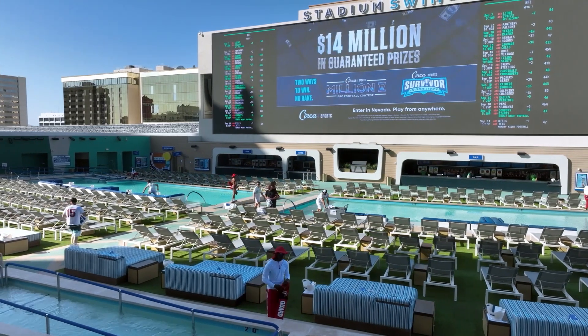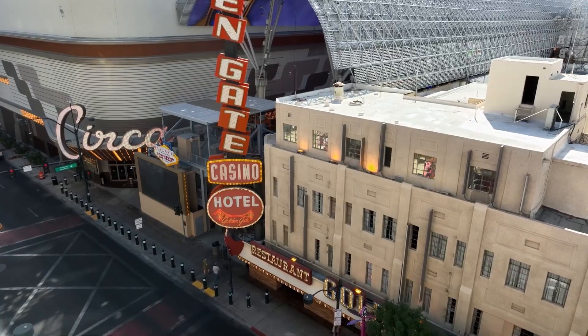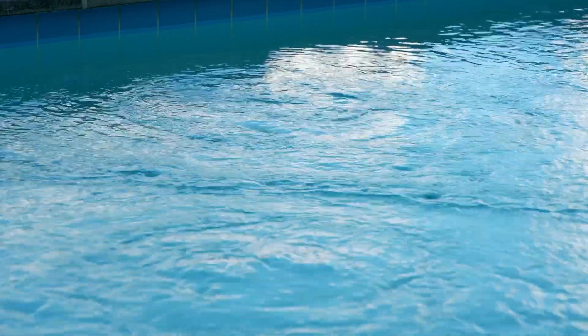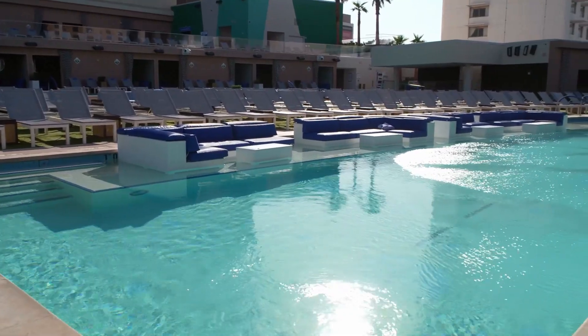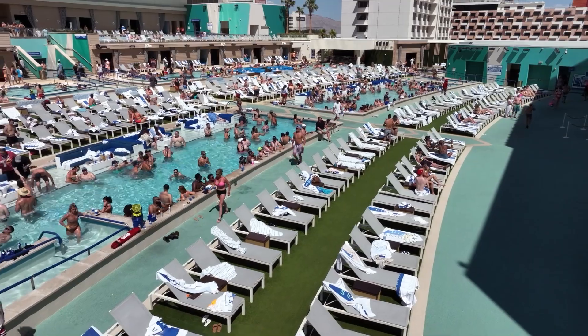Have you ever wondered how hotels keep their pools clean? We talked to Greg Stevens, co-owner of Circa Resort and Casino in downtown Las Vegas, who explains how his team has designed an advanced pool sanitation system to ensure that Circa pools are always crystal clear and perfectly sanitized, no matter how wild the pool parties get.